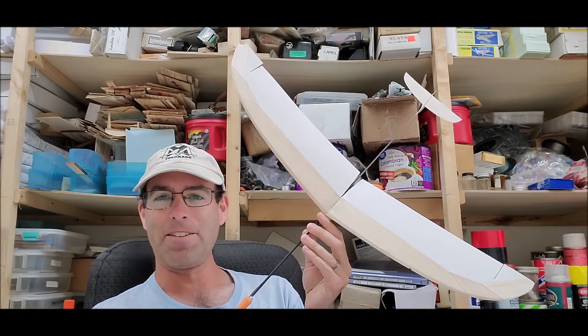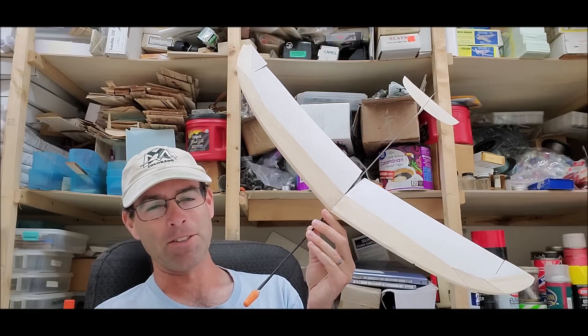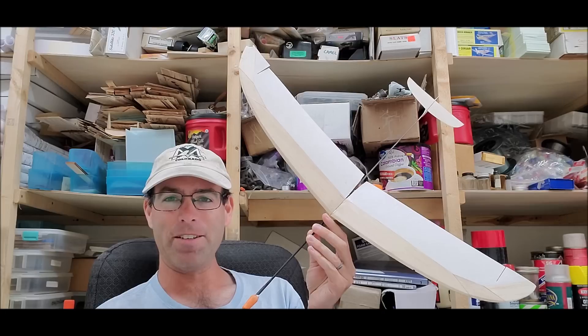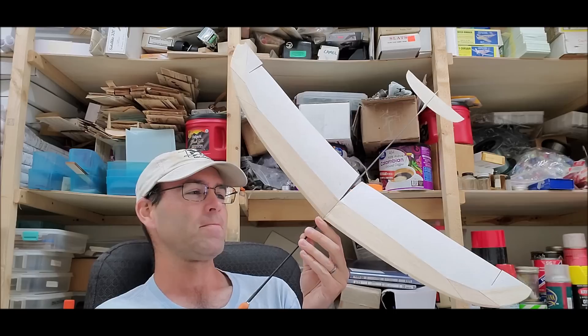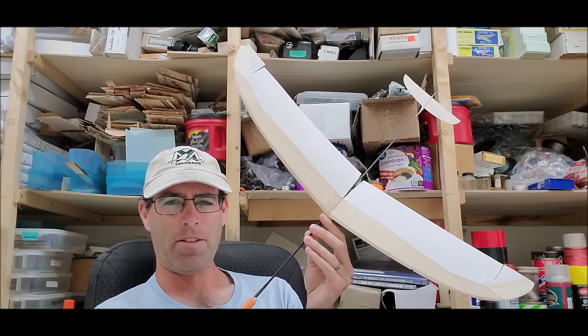I thought, well, I'll take a glider along because gliders like cold weather, and so I'll fly this against the usual suspects and fill out the bottom half of the results. That's not quite how things went down.